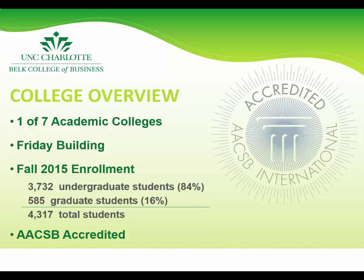One major attraction of the Belk College of Business is that it is AACSB accredited. The Association to Advance Collegiate Schools of Business provides internationally recognized, specialized accreditation for business and accounting programs at the bachelor, master, and doctoral level. AACSB accreditation is known worldwide as the longest standing, most recognized form of specialized professional accreditation an institution and its business programs can earn.